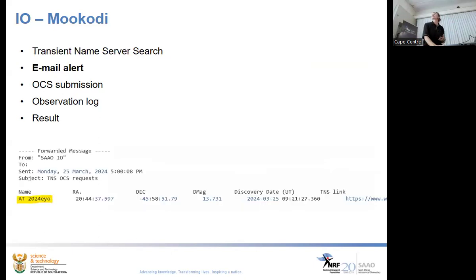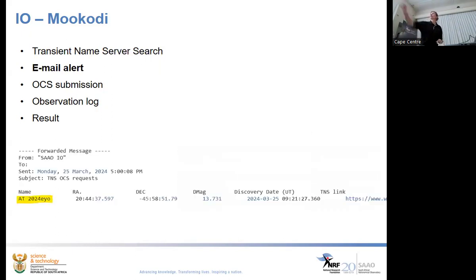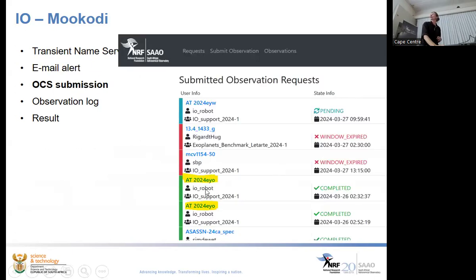There's another script which takes those email alerts and submits them to the Observatory Control System — all with no human intervention. Our object is AT 2024 UIO, automatically submitted by the IO robot to the OCS. My colleague wakes up in the morning and sees: an alert, it was submitted, it was observed, it has been completed.